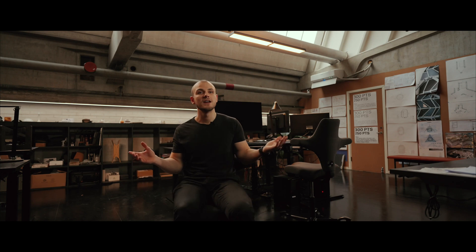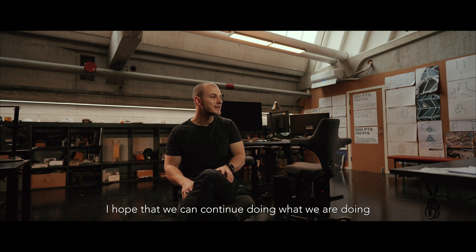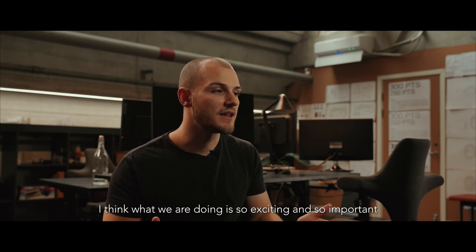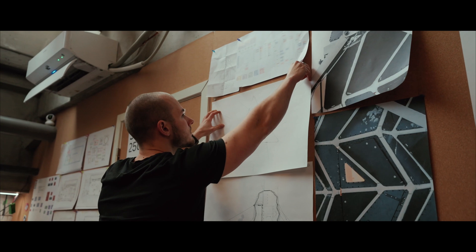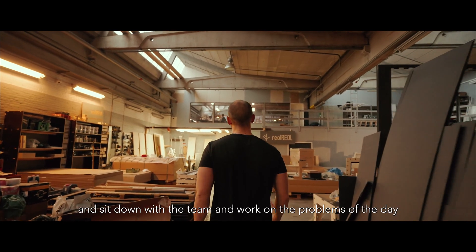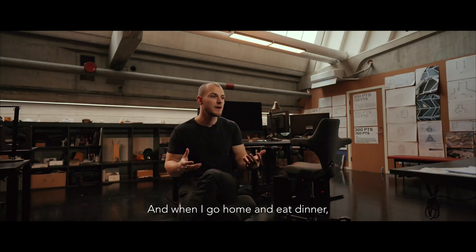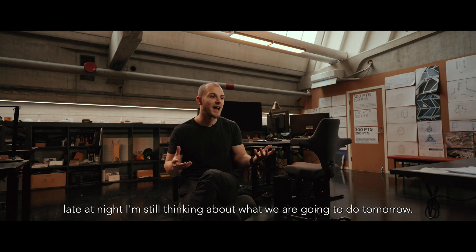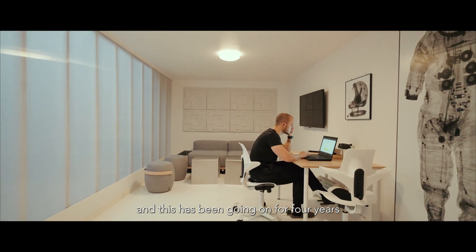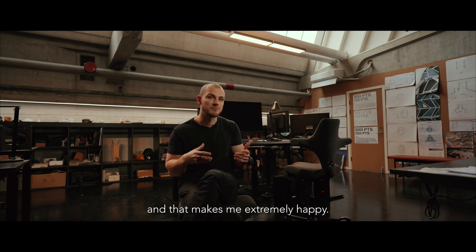I love what I'm doing. The entire team here loves what we are doing. I hope that we can continue doing this until I can't stand anymore. What we are doing is so exciting and so important that I don't think about anything else. When I wake up I'm excited to get into this office and sit down with the team and work on the problems of the day. When I go home and eat dinner late at night I'm still thinking about what we're going to do tomorrow. This has been going on for four years and I'm still as passionate — if not more passionate — about what we are doing now. And that makes me extremely happy.